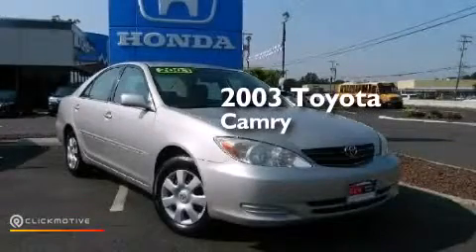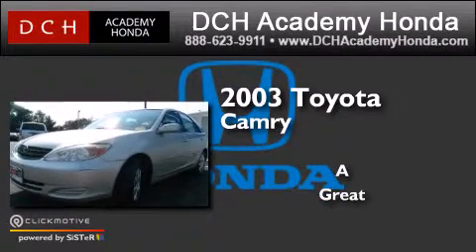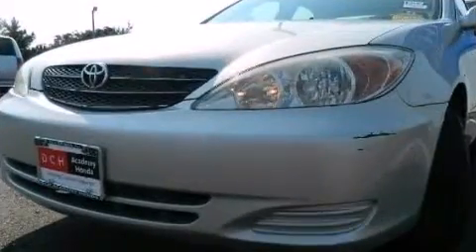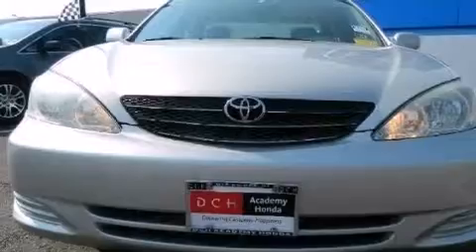This is a 2003 Toyota Camry. Features include a multifunction display, air conditioning, cruise control, and a CD player.